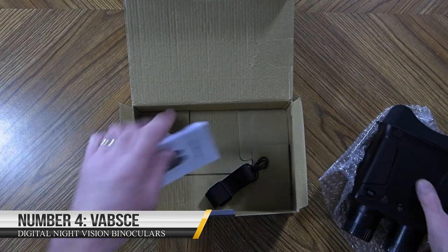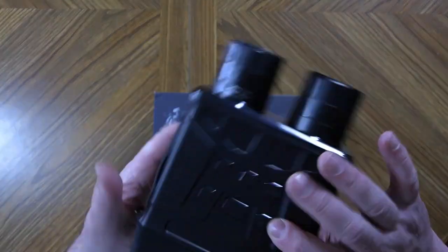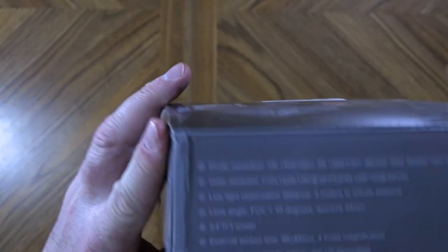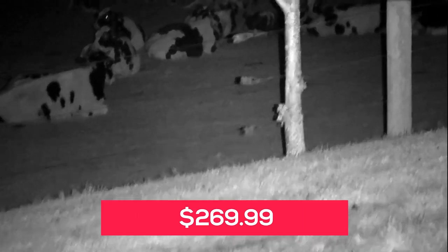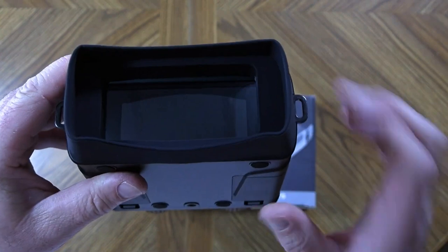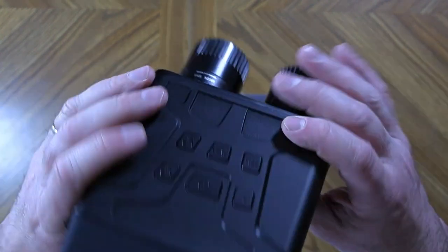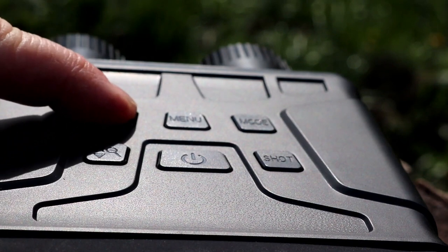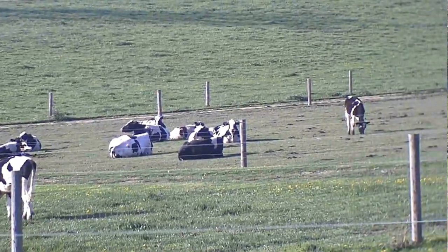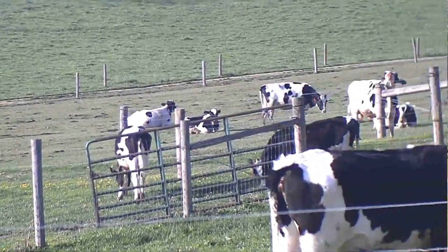Number 4: VBSCE Digital Night Vision Binoculars. These are a remarkable and high-quality tool that enables exceptional vision in low-light conditions. They come at a price of $269.99, and offer a powerful and high-performance experience unrivaled when it comes to night vision. Whether you're an avid wildlife enthusiast, a hunter, or a security professional, these binoculars can greatly enhance your ability to see in low-light conditions. With their advanced digital technology, you can easily capture crystal-clear images and videos in complete darkness and even in daylight.